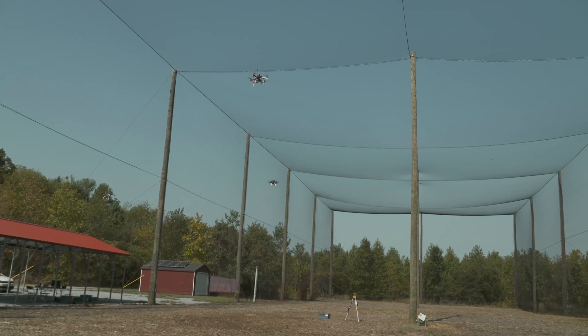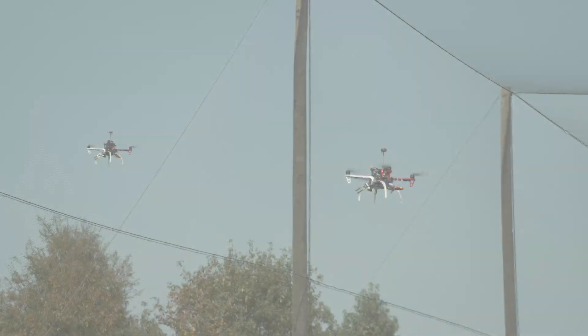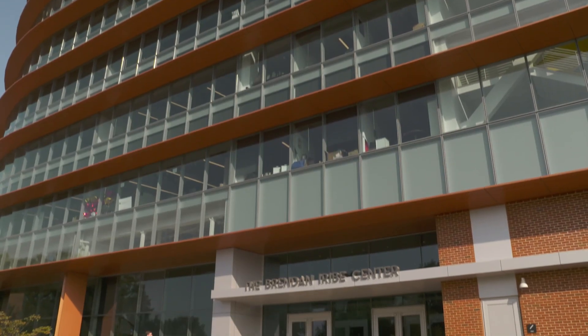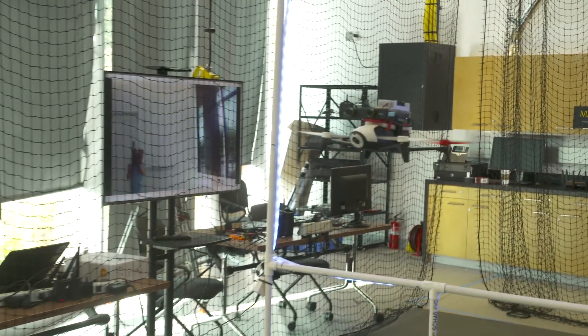As they explore the environment, they use the idea of mutual information to guide their search. The eREB Drone Lab is a brand new shared lab that allows us to study aerial robotics using motion capture cameras.